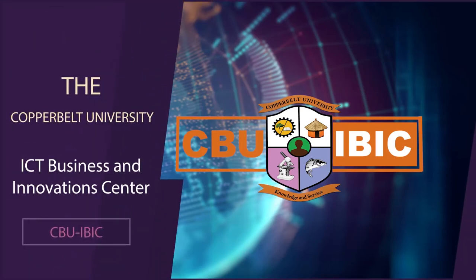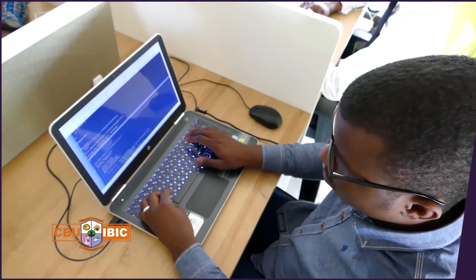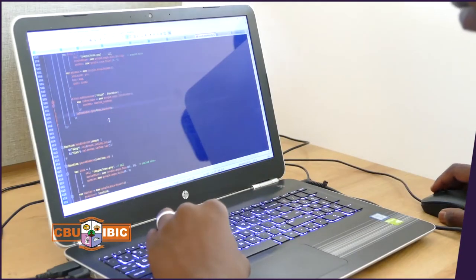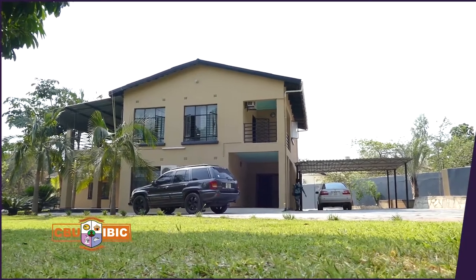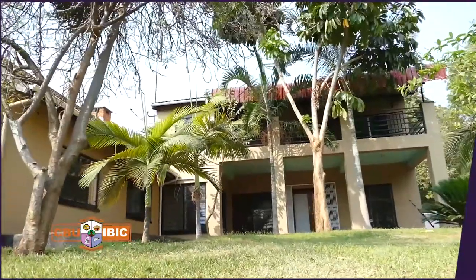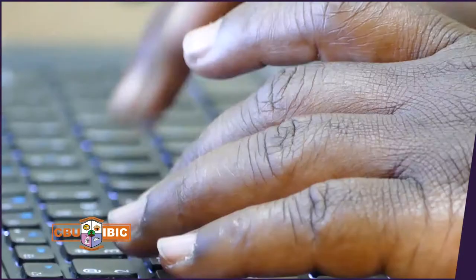The Copperbelt University ICT Business and Innovation Centre is an initiative that aims to positively impact the ICT sector in Zambia. Located in Rose Park along Omero Mumba Road in Lusaka, the Copperbelt University ICT Business and Innovation Centre provides innovative and robust ICT solutions that meet business needs. The Copperbelt University has been executing ICT projects in the country for the past five years.